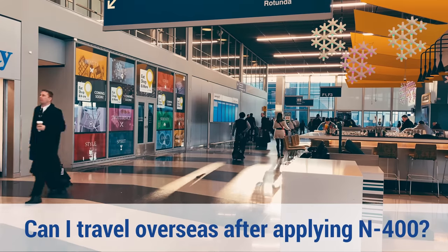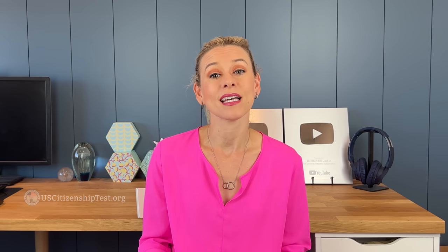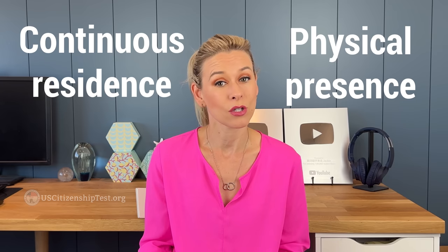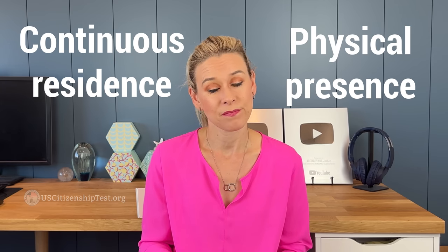A common question I've seen is whether you can travel overseas after you submitted your N-400 application. You can travel abroad after you submitted your application and before your oath ceremony, as long as you still meet the continuous residence and physical presence requirements. If you're not familiar with that, I'll add a link in the description. And for those of you who've applied through marriage-based, you have to be married and live with your U.S. citizen spouse until the oath ceremony in order to be eligible under the three-year rule.